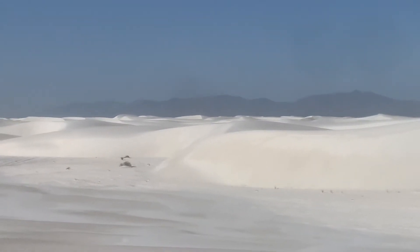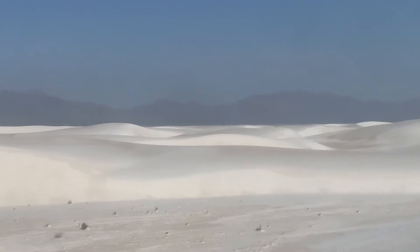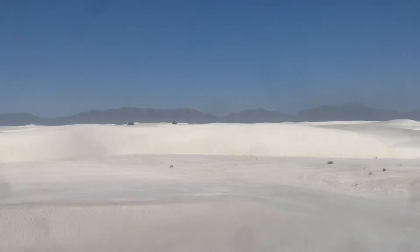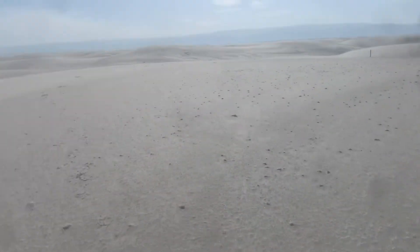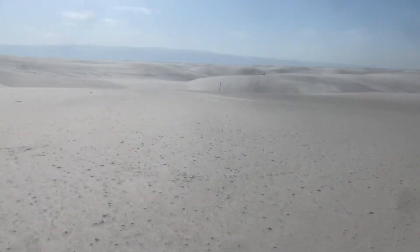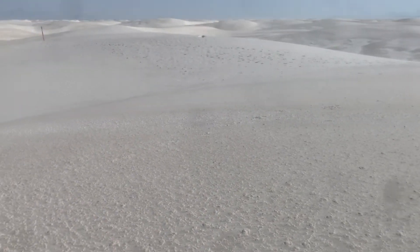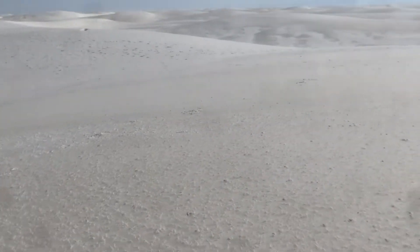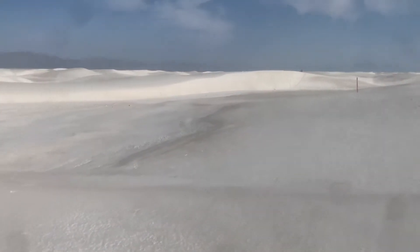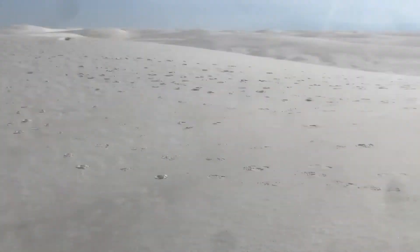White Sands National Park is definitely one to visit — absolutely gorgeous, one of the most unique and otherworldly places I've ever been. You go down into a little hollow, look around yourself, and you can't see the mountains, you can't see anything — just gypsum dunes. It's amazing, just such a special place. New Mexico is really blowing me away.